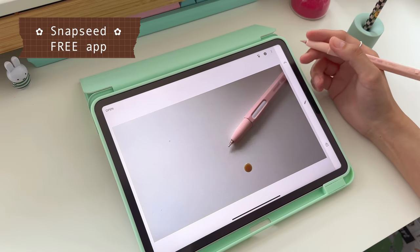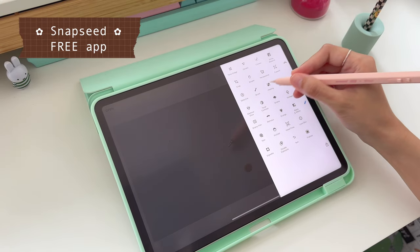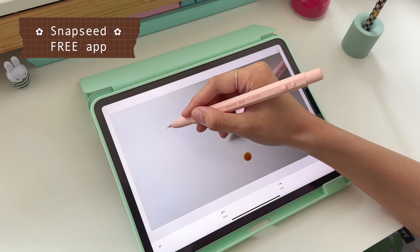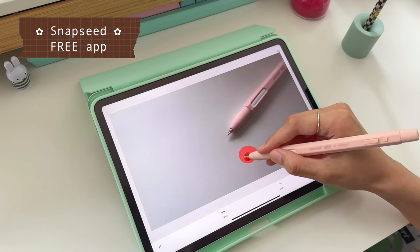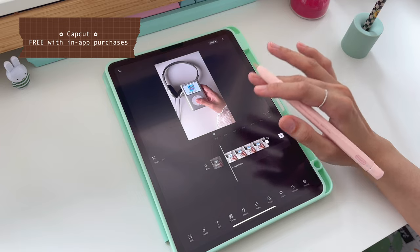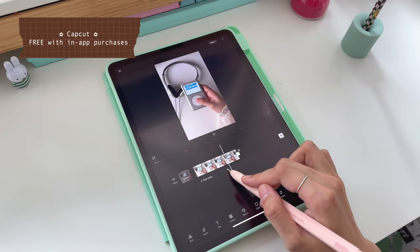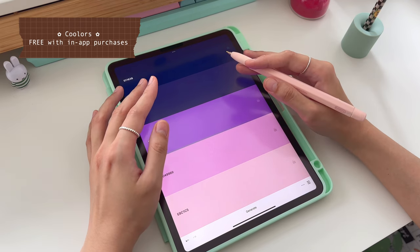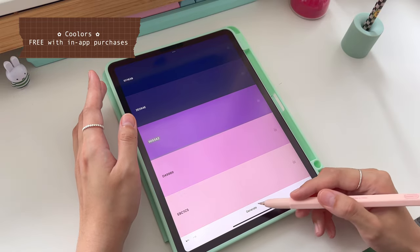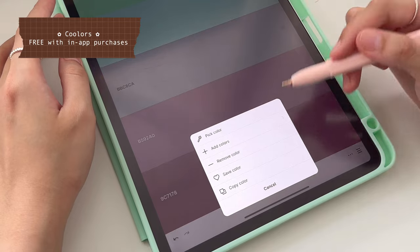Next, it's Snapseed. I use this to edit photos. I especially love the healing tool. You can use this to remove blemishes, dirt on the table, or an unwanted object on your photo. Then, I have CapCut. I usually edit my YouTube videos on my iMac, but for TikTok videos, I edit those on my iPad. I use Coolers to browse and save color schemes for when I'm drawing. You can copy and paste the hex codes into creative apps like Procreate.